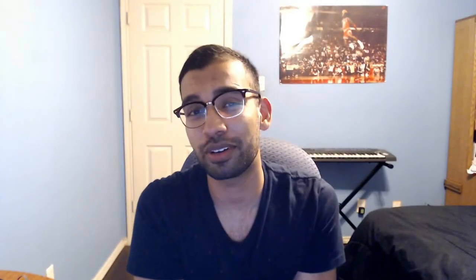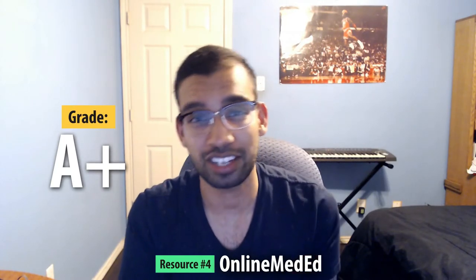Resource number four is Online Med-Ed — O-M-E. My upperclassmen told me they didn't want to spend time reading long texts like BRS or doing lots of UWorld questions, so all they did was watch the OME videos from Dr. Williams, read the notes, and that's it — and somehow they did really well. I found the videos super helpful. Pediatrics is so different as a rotation, and OME helps a lot. I'll link a full review in the description, including how it improved my Step 2 score by 25+ points.